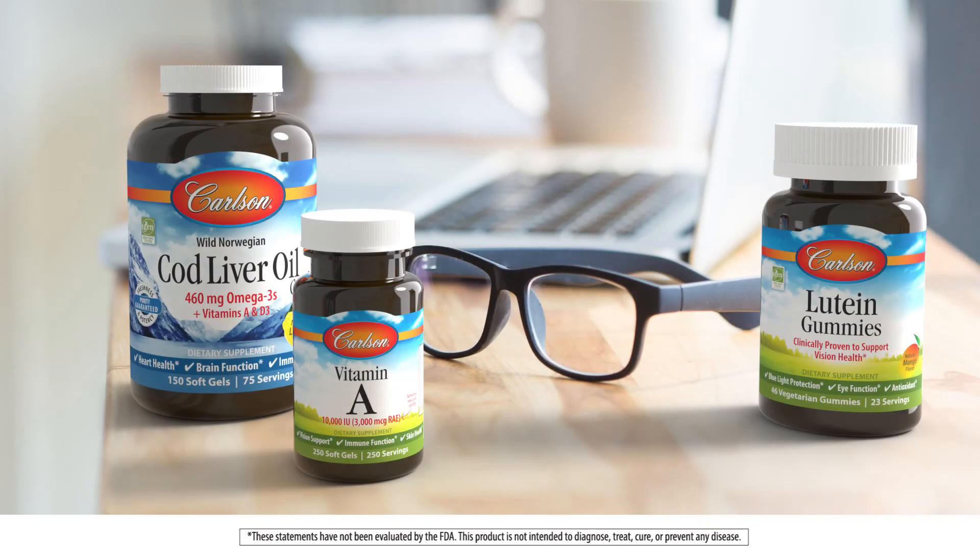Cod liver oil is a great source of both DHA and vitamin A, and vitamin A is known to support good vision at night. There are plenty of supplements for sight — they come individually and also in formulas together, like lutein and zeaxanthin. Sharpen your eyesight with supplements for sight.